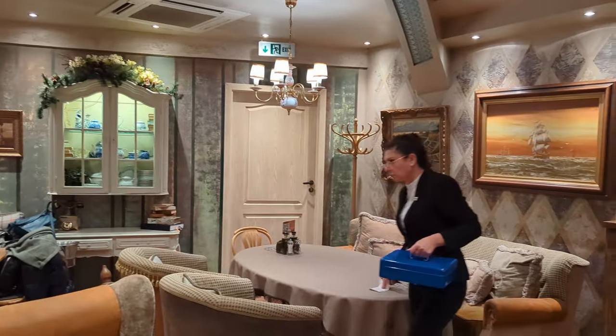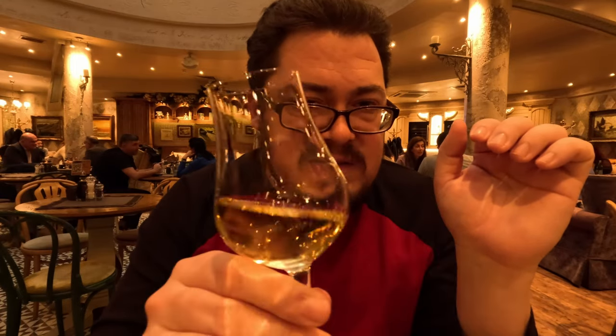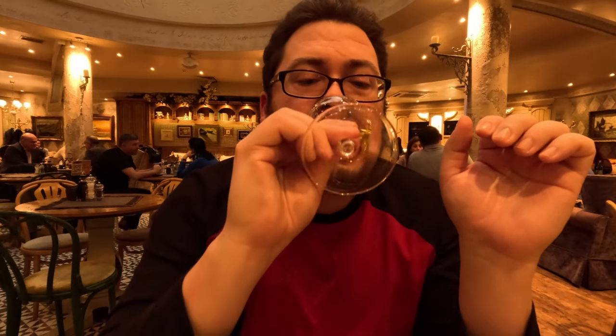I've got a shopska salad coming, and my server has just delivered me a little bit of their house rakiya from 2014. It smells good. That'll wake you up — oh god, that burns going down, but that's good stuff! I am very excited for the shopska salad.